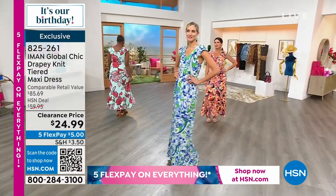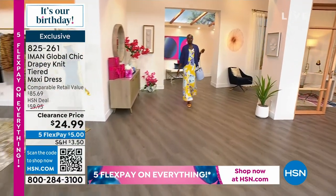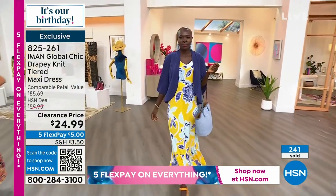If you'd like to pick this up, this was done just for us this evening, ladies. This is such a great deal. I'm wearing this in the classic black.